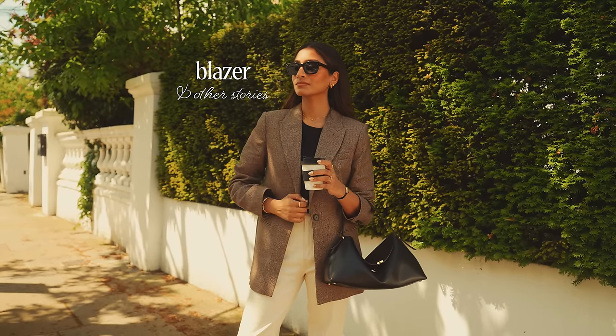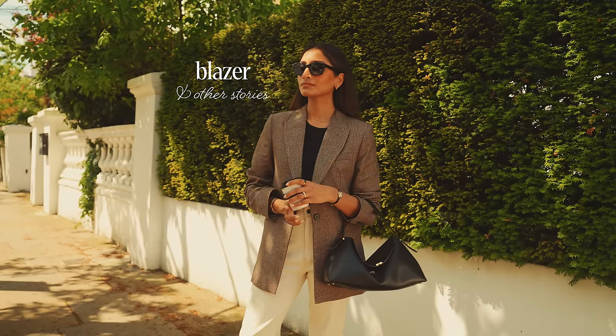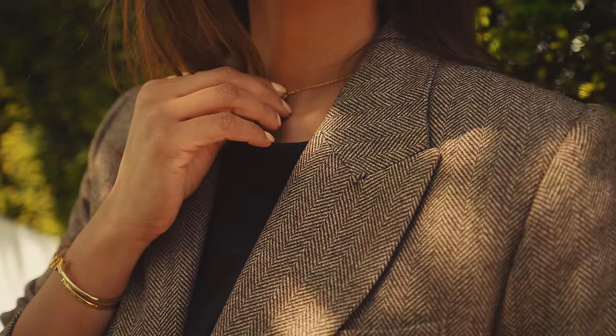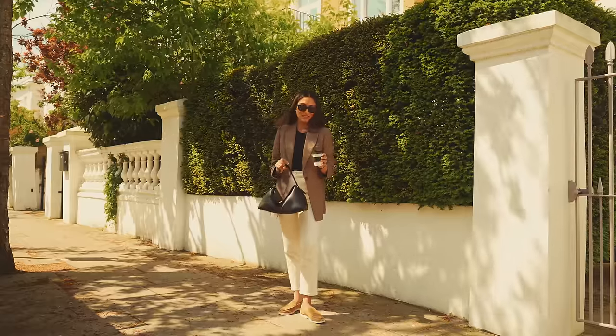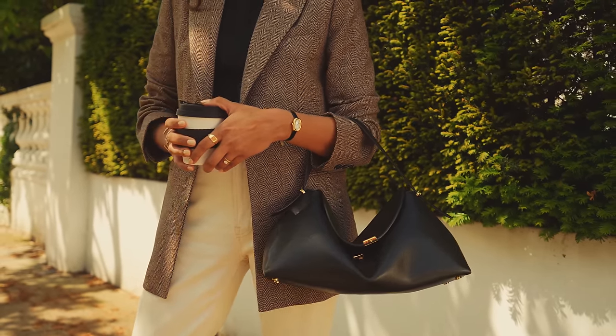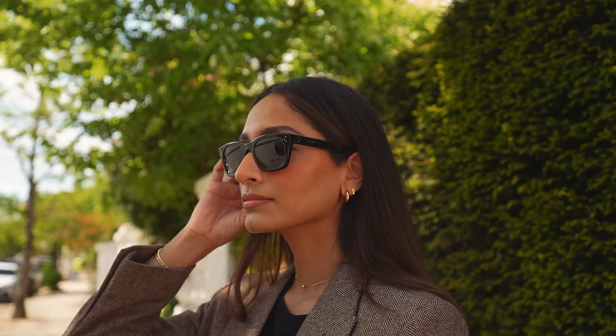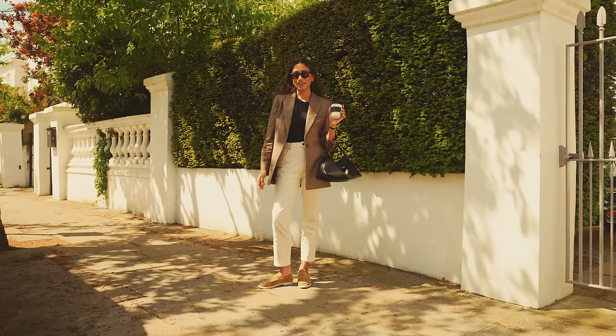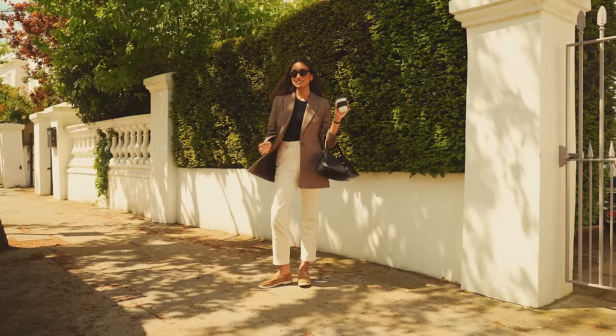I have on this blazer from Under the Stories — I love it, it's very classic and chic and understated. I have on my totem bag and I love this bag because I can fit quite a lot in it, and I love that you can fit it onto your shoulder or just leave it in the nook of your arm. And this is my outfit for a day of errands.